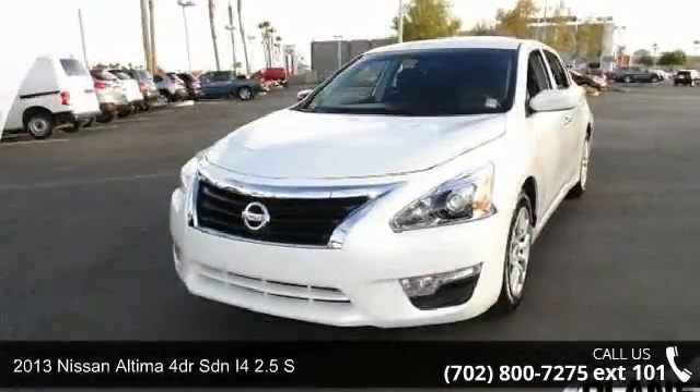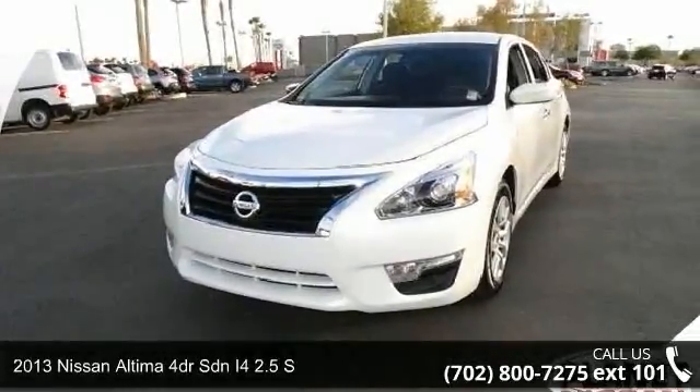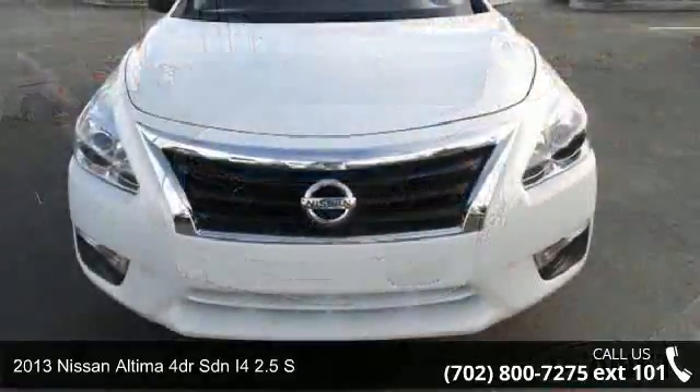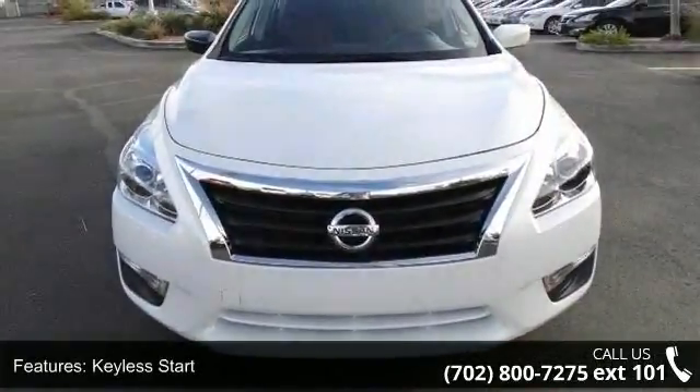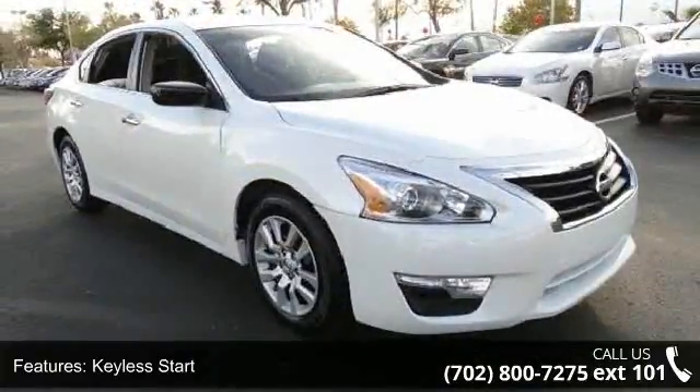Check out this 2013 Nissan Altima. This may be the set of wheels you've been looking for. This vehicle comes with a reliable 4-cylinder engine, connected to a smooth shifting automatic transmission.